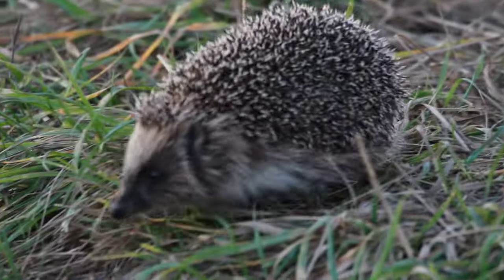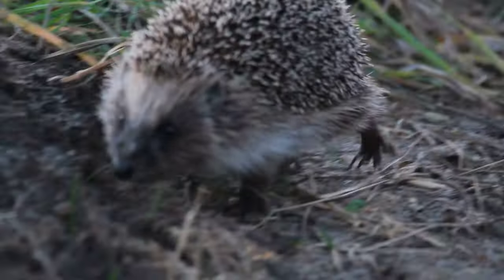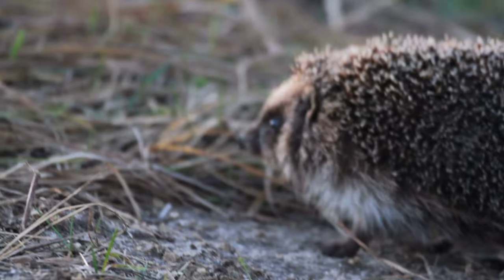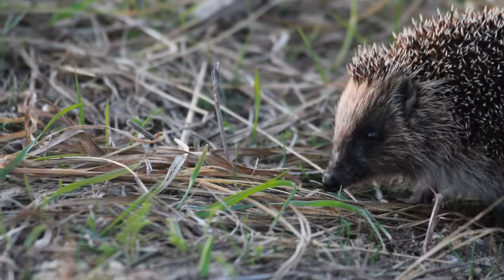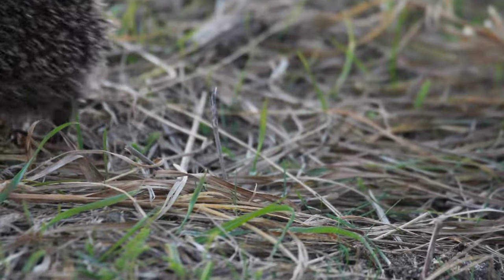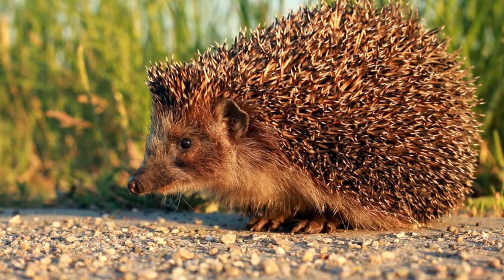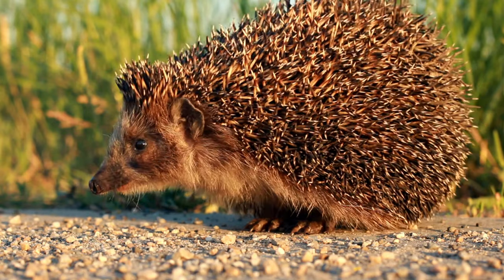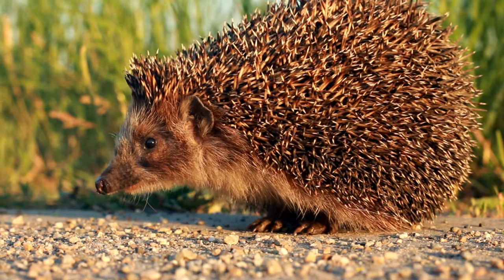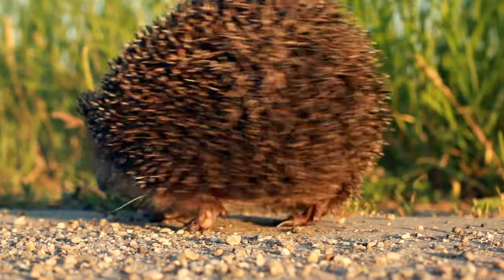They are amazing creatures that play an important role in the ecosystem. They face threats, but we can help them by providing them with a safe place to live and respecting their natural habitat. Let's hope for a better future for these prickly creatures.